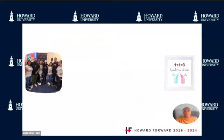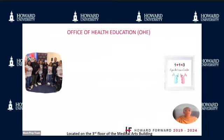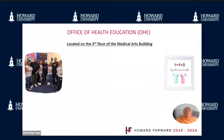The Office of Health Education is located on the third floor of the Medical Arts Building. The Health Education Office provides sexually transmitted infection screening, health education, events, and programming on campus.